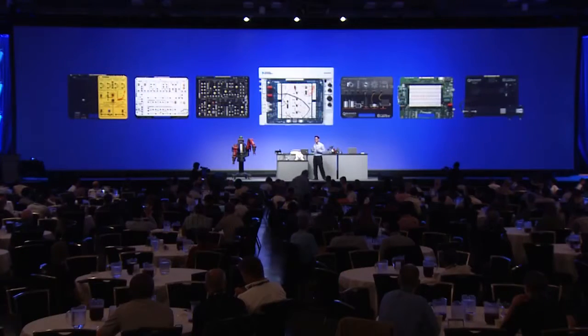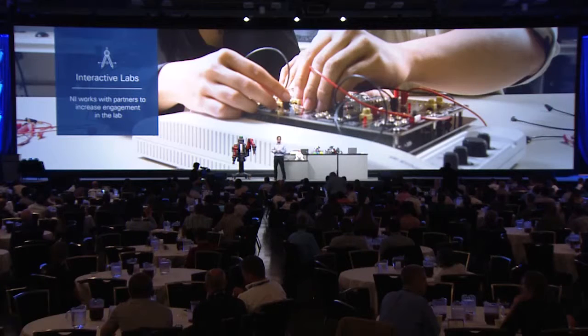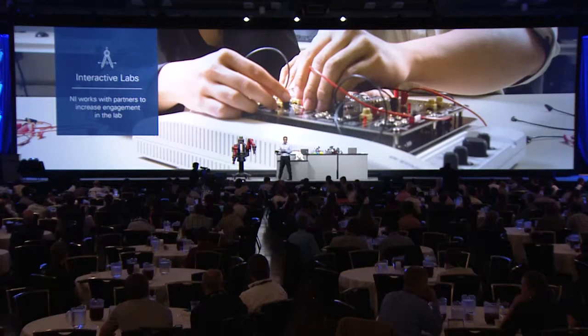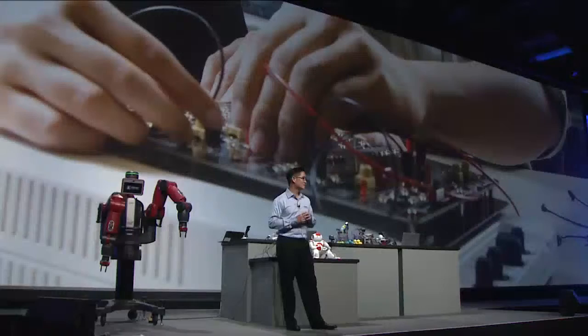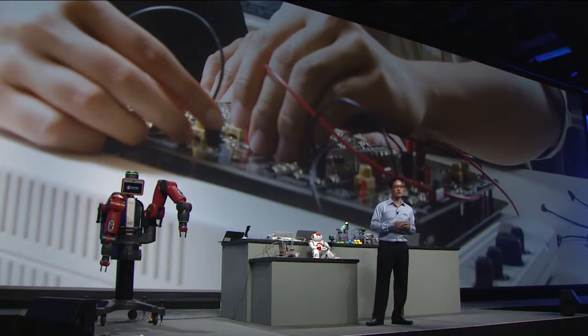But in our high-tech labs, we sometimes still see the existence of printed manuals or static documents. So how do we engage students even more by delivering online, interactive content straight to the student's device, and at the same time allow lab instructors to get insights into how well students are doing?